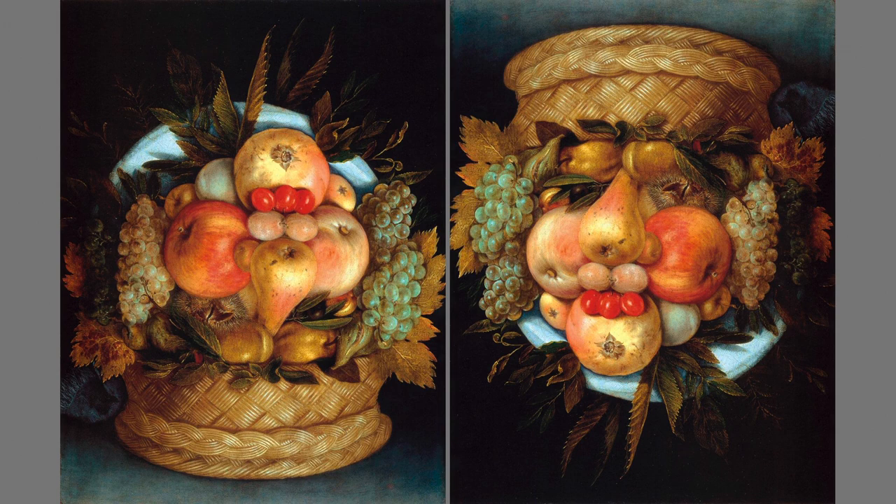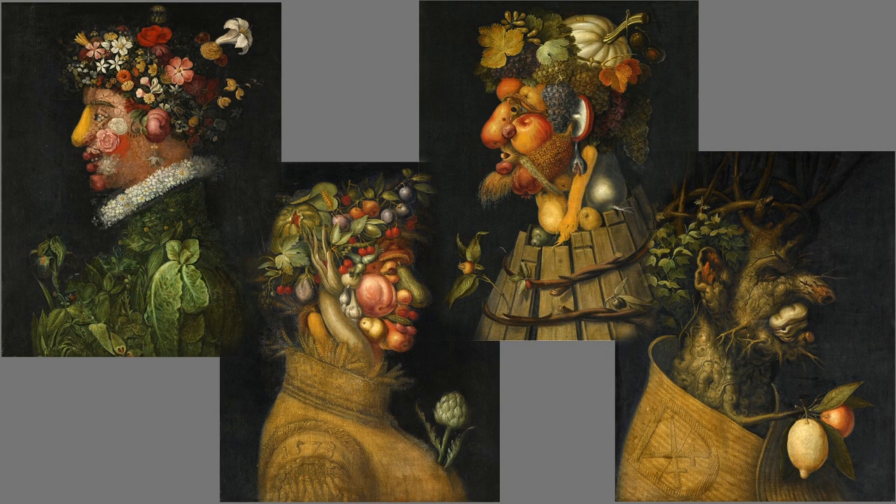Before canning, freezing, refrigeration, and rapid transportation, people ate only the fruits and vegetables that were available locally and seasonally, such as those pictured here in this allegory of the four seasons — spring, summer, fall, and winter. Arcimboldo created a style of painting that we now call the Arcimboldo effect, which was an antecedent to the realism of the 20th century.